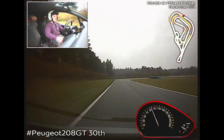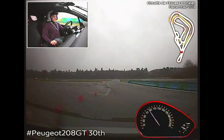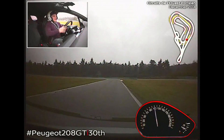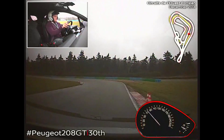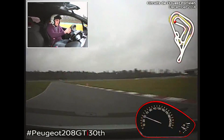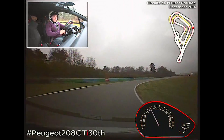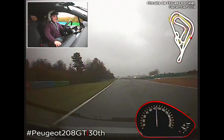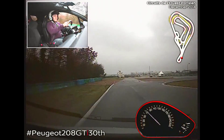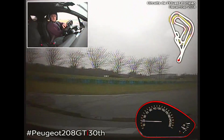Yes, I'm learning. If you want a hot hatch and you don't want to join the Fiesta ST or the Clio 200 brigade, I can definitely recommend the 30th Edition. And this track is really, really wet. If I was in anything rear-wheel drive, this video would have been a lot shorter — because I'd be in the gravel trap, upside down, bleeding out of my nose.